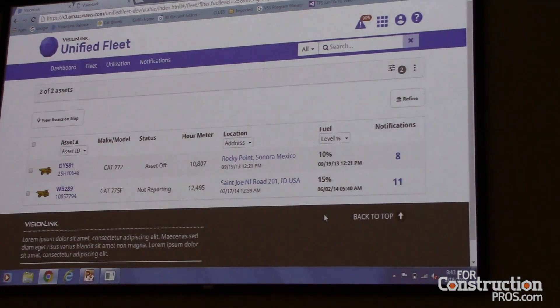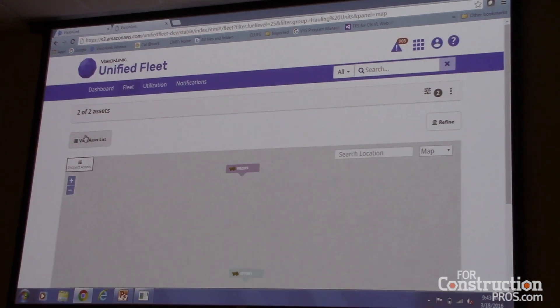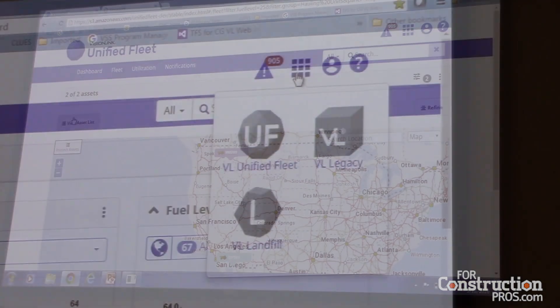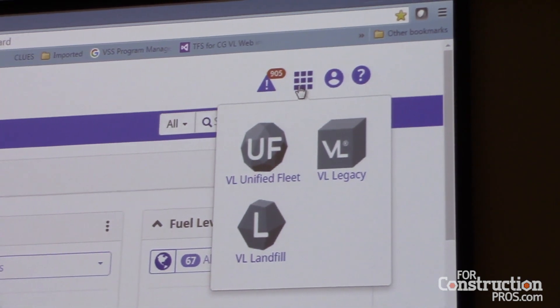So they get the information they want instead of all the information. On top of that customization, we're actually taking everything that's in VisionLink that our customers have used in the past and breaking it up into smaller applications. We're doing that because depending on the role of the customer — maybe they're a fleet manager, a maintenance manager, or a site foreman — they probably don't need everything that VisionLink shows. They only need a select set of data, so we're breaking these new applications up into smaller chunks specific to that customer's role.